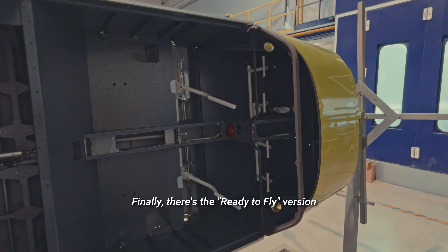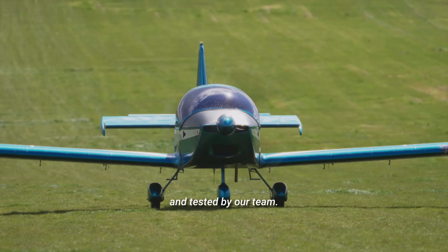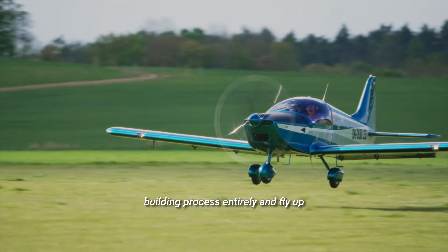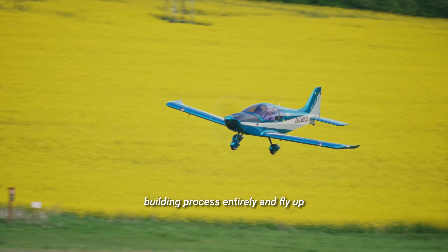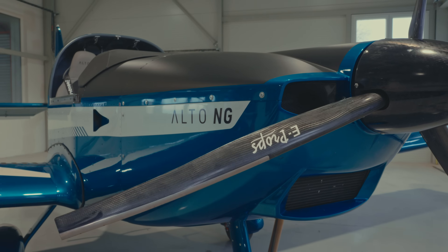Finally, there's the ready-to-fly version, which — as the name suggests — comes fully assembled and tested by our team. This is for those who want to skip the building process entirely and fly straight up into the skies. It's hassle-free and ready for takeoff as soon as it arrives.